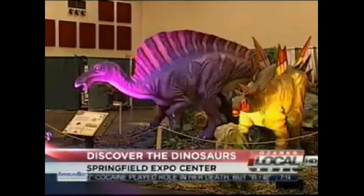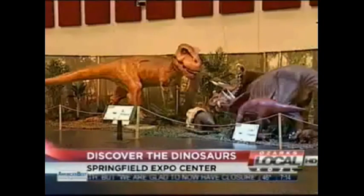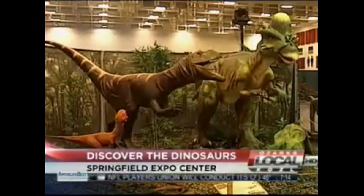It's a hands-on event that's been traveling the country this year. Besides checking out the robotic big guys, there is plenty for kids to do. There's a dino dig, play area, coloring, scavenger hunt, and even a dino theater.